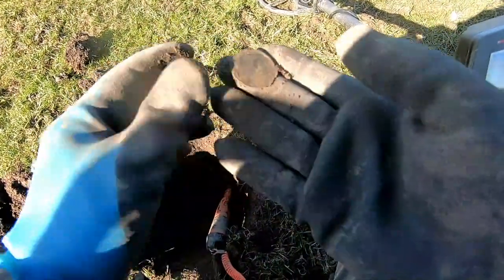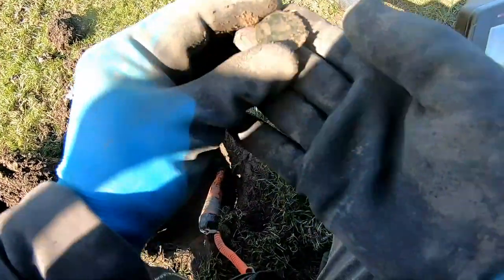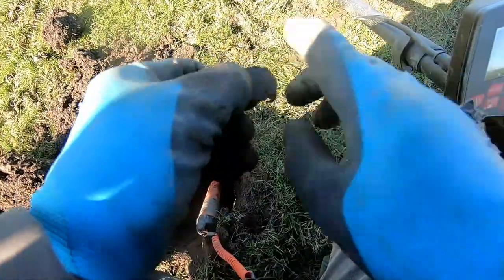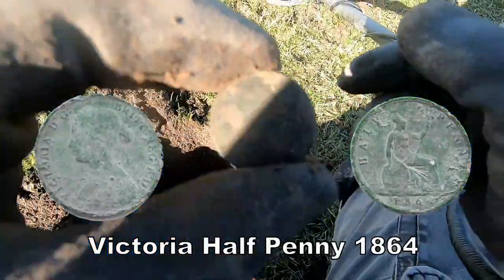We have a penny — half penny of Victoria.